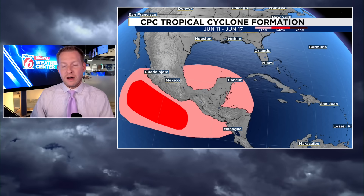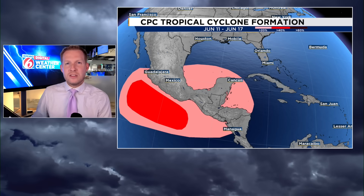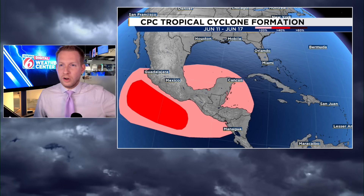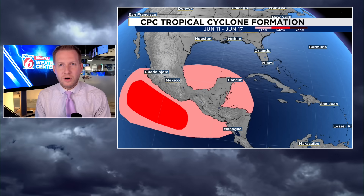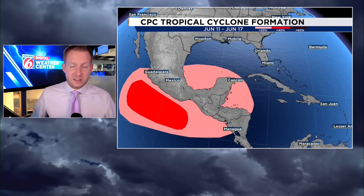Here's the official outlook from the Climate Prediction Center. It does have some peach on our side of the basin — southwest Gulf, Bay of Campeche, into the western Caribbean — greater than 20% shot for a tropical system to develop in the time frame of June 11th through June 17th. The brighter red shaded area off the coast of Mexico is a greater than 40% shot in the eastern Pacific basin. They are likely going to get another named storm behind Alvin, and that one will stay clear away from land on the Atlantic side.